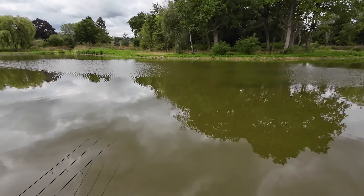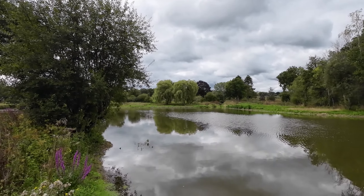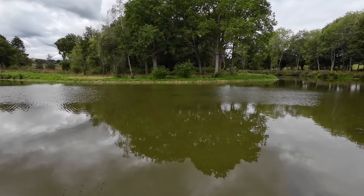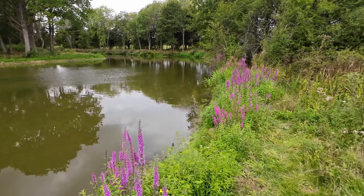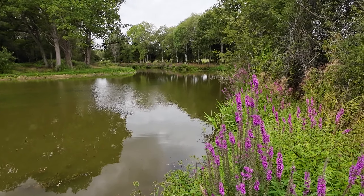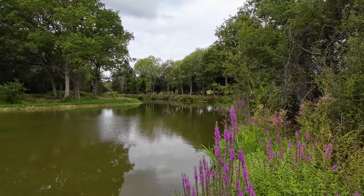This is what my swim looks like. It's a free rod set-up, which is pretty awesome. I've got the left-hand rod about a rod length out, just kind of directly under this tree here. My middle rod is out to that far margin, and my right-hand rod is just down here. I saw a couple of fish showing when I first turned up, put a couple of handfuls of bait out — it's probably about half a rod length out from here. There is a stalking swim just the other side of these trees. I took a look down there this morning and there wasn't really much showing.